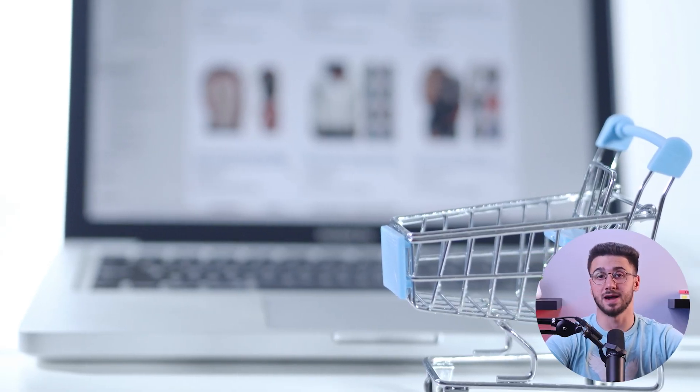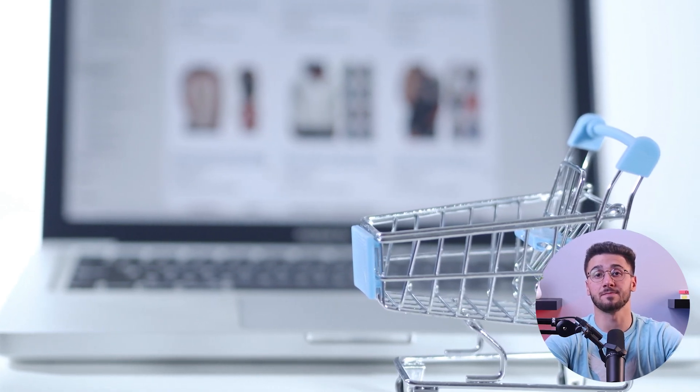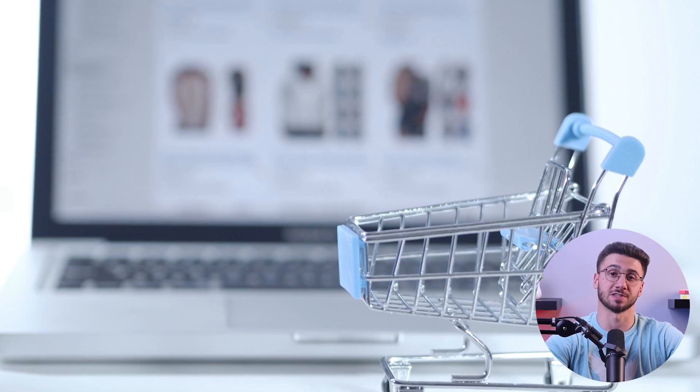You can also effectively handle cart abandonment issues and recover lost sales with Shopify's automated abandoned cart recovery features. You can send personalized reminders to customers to convince them to return and complete their purchase.